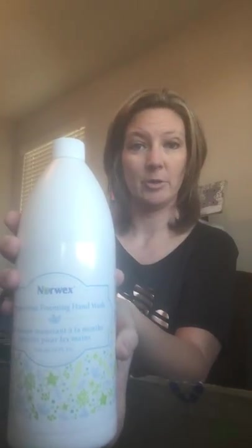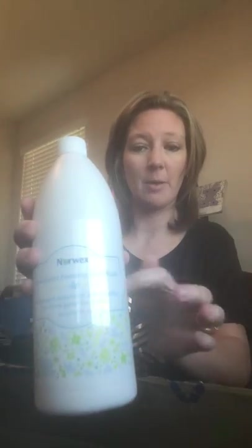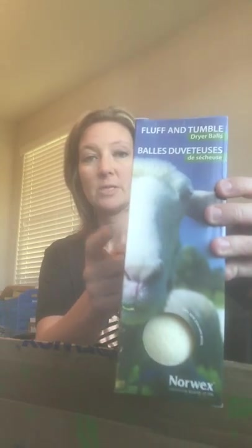A refill of one of my absolute everyday favorites — the peppermint foaming hand soap. I have this in every single bathroom and I've bought it for my mom's house too. It does not dry my hands out, especially in winter, and it smells nice and fresh. I also ordered a new set of fluff and tumble dryer balls — you can use those with essential oils to pick whatever scent you want instead of nasty dryer sheets.